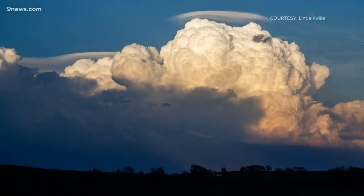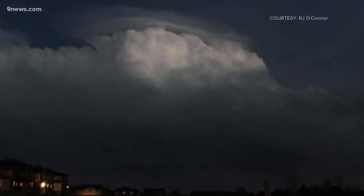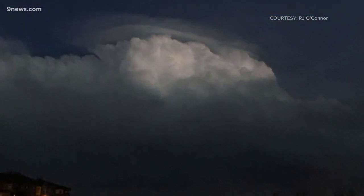They were spotted all over the Front Range Sunday — in Greeley during the late evening, bright at sunset in Berthoud, and they were even seen after dark in Douglas County.